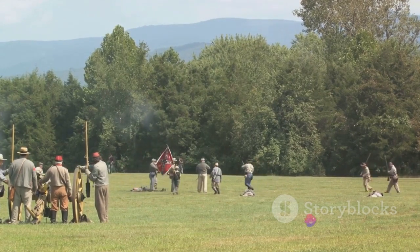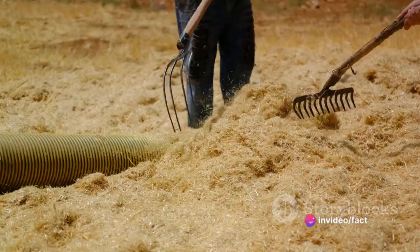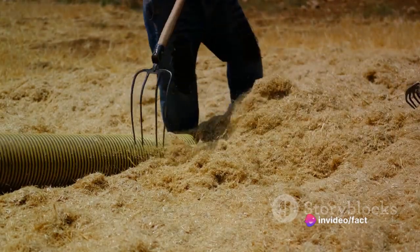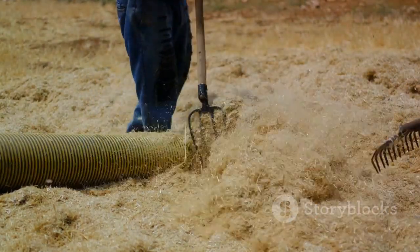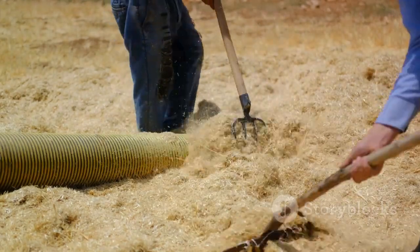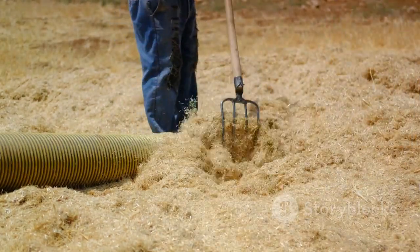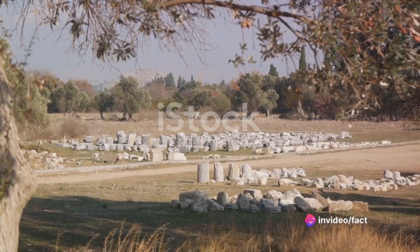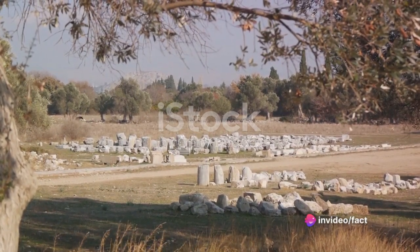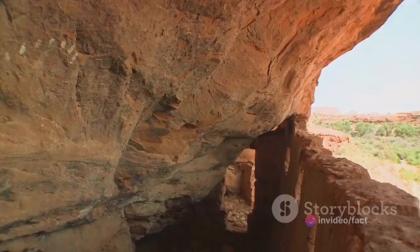Thousands of labourers would pass soil from one to another using crude containers such as woven baskets, hide sacks or wooden platters. This simple yet effective method of moving earth allowed the people of Poverty Point to construct their monumental structures. The enormity of Poverty Point is a testament to the determination and ingenuity of our ancestors, a monument to human endeavour that has stood the test of time.